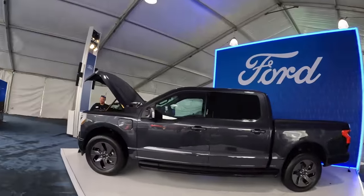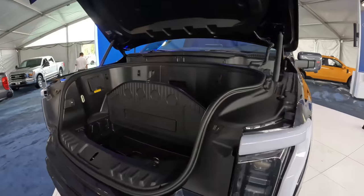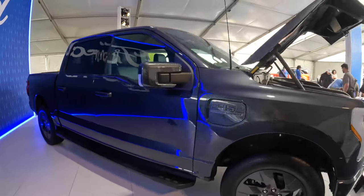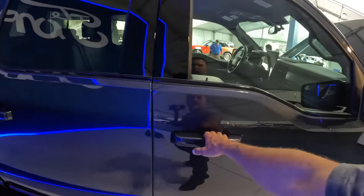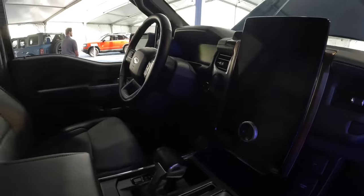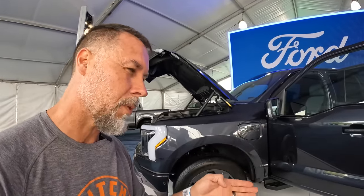The Ford reps weren't allowed to talk to me on camera without prior written approval from the manufacturer. But I struck gold with the dealers. Overnight charging is 8 hours, and on the road you can charge from 15% to 80% in 41 minutes.